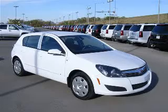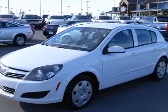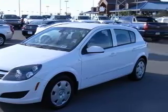We are proud to present this excellent certified 2008 Saturn Astra. This Astra has a four-cylinder engine and an automatic transmission.